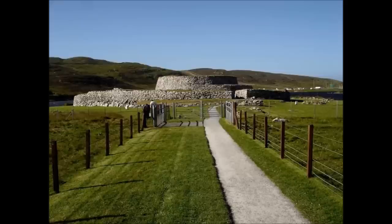Old Scatness is different again. There's a broch in the centre but there's a whole Iron Age village around it, which really makes it unusual. The village itself is really well preserved and there are reconstructions, so you get a feel of what it might have been like to be inside some of the buildings when they were fully functioning Iron Age houses. It's going to be open from the middle of May through to the beginning of September every Friday.